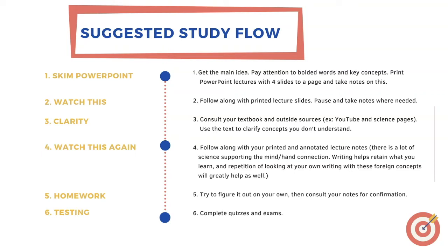Step five would be to watch this narration again. This time you should be very familiar with 90% of the content, including vocab words, concepts, and biological processes, and follow along with your printed and filled-out lecture notes. There's a lot of science that supports the mind-hand connection. Writing helps retain what you learn, and repetition of looking at your own writing with these foreign concepts will greatly help. The name of the game for biology is retention. When you go into anatomy, the first few chapters are your entire biology course from this semester.